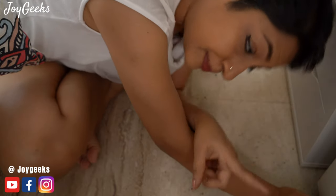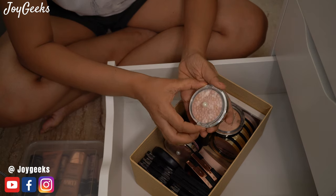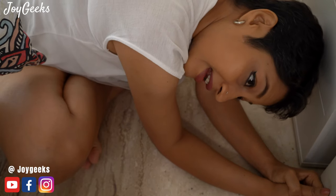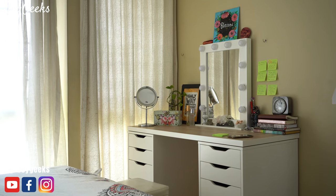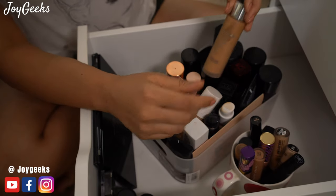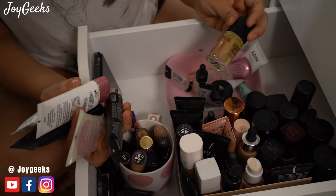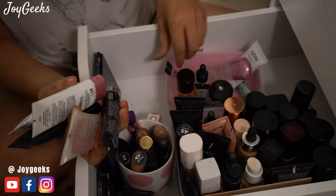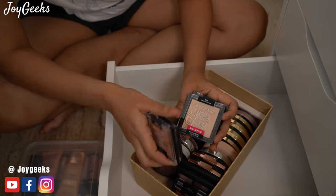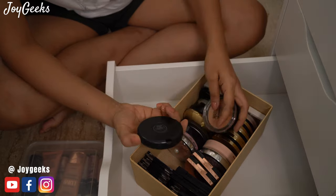This is part two of my makeup collection — unplanned actually, but there's so much to show you that I decided to split this into two videos. This is my vanity table where I edit as well. This is part two and it's going to feature foundations, concealers, primers, BB creams, highlighters, and all of that. I have way too much — I'd like to repeat that after every shot. If you're ready, let's go.